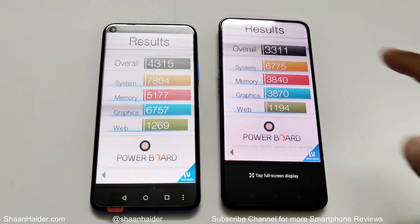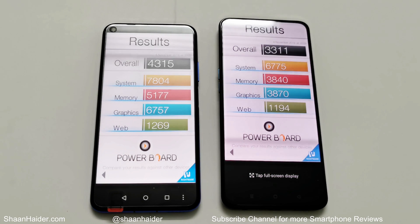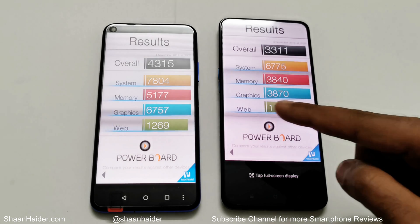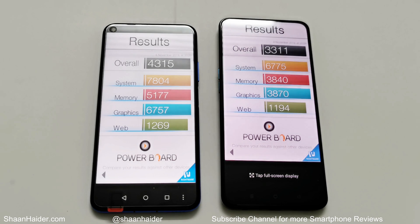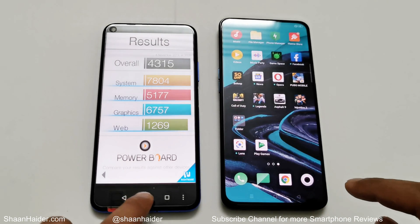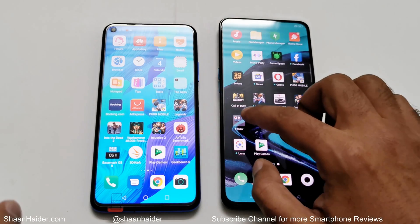Now let's look at Basemark OS 2. Oppo Reno 2 scored 3,311 and Huawei Nova 5D scored 4,315, so once again the winner is Huawei Nova 5D. Looking at individual scores for system, memory, graphics, and web browsing, the difference is not as large in web browsing, but in graphics and memory the gap is significant. Overall, Huawei Nova 5D performed better.